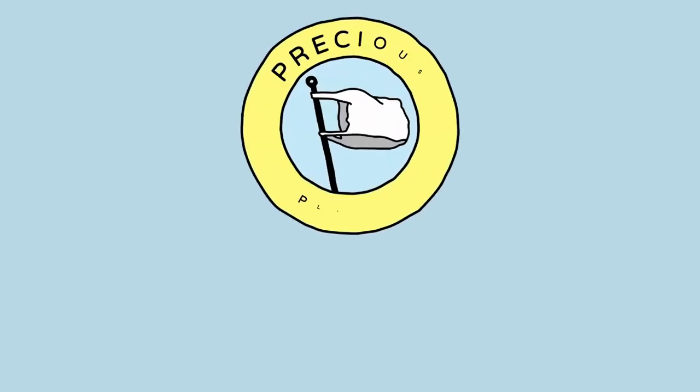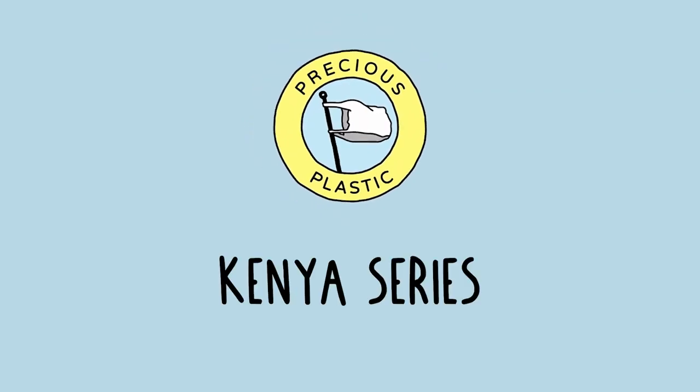Hello everyone and welcome to a new Precious Plastic video. With today's video we're going to introduce you to the Kenya series, where we go and find the most incredible recycling stories from Kenya. This time it's not going to be me going around, but we have Kat to find the best recycling stories and bring them to you. So over to you, Kat.